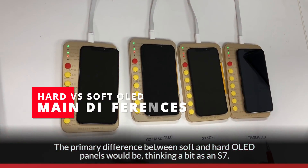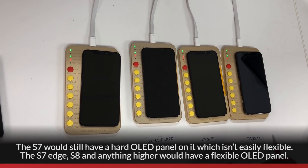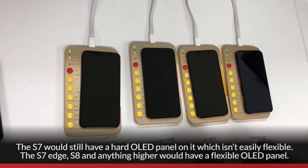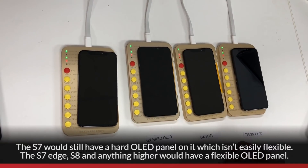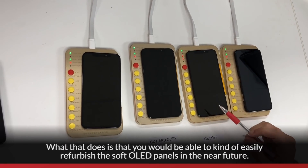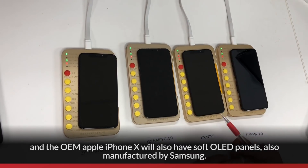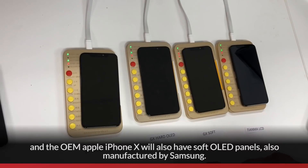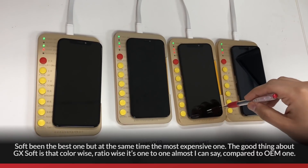The primary difference between soft and hard OLED panels: think of it like the S7, which has a hard OLED panel that isn't easily flexible. The S7 Edge, S8, and anything higher will have a flexible OLED panel. That means you'll be able to easily refurbish the soft OLED panels in the near future. The OEM Apple iPhone X also has soft OLED panels, manufactured by Samsung. Soft is the best, but also the most expensive.